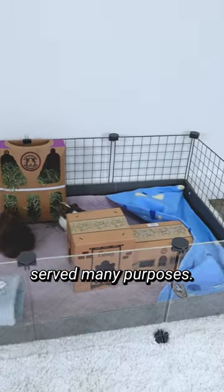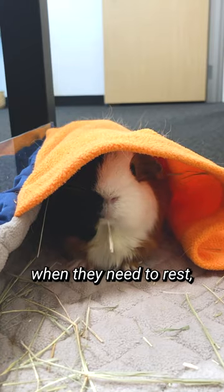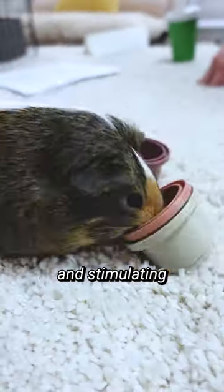Hey there guinea gang! Our piggies' homes serve many purposes. We want their environment to feel comfortable, safe, and peaceful when they need to rest, but also enriching and stimulating when it's time to play.